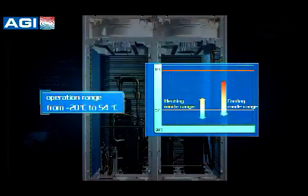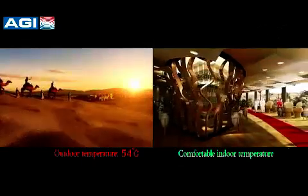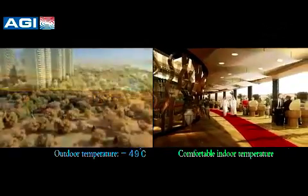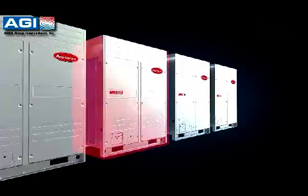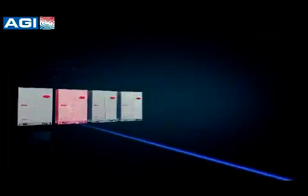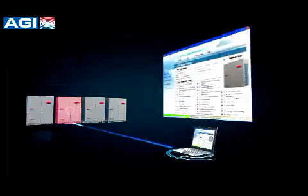MRSTU is able to work within a wide operation range from minus 20 degrees centigrade to 54 degrees centigrade, providing constant comfort even in extreme conditions. The diagnostic software helps easily examine and check outdoor unit operating parameters and history information, enabling rapid problem resolution.